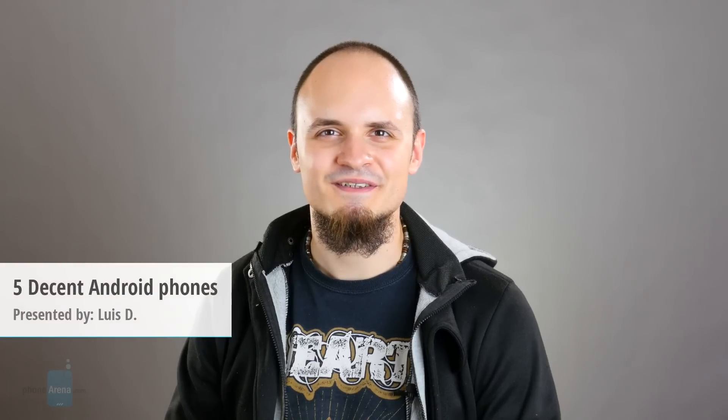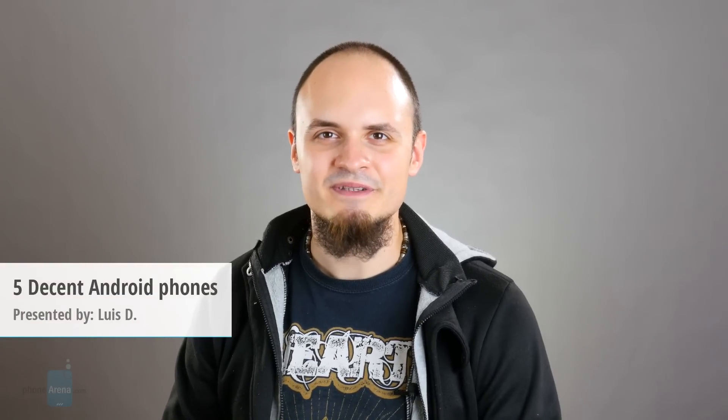Hey everyone, Luis from PhoneArena here. Contrary to the popular opinion, acceptable smartphones with 4G LTE connectivity under $200 do exist on the USA market. In fact, we're pleasantly surprised by all the options that a budget just north of $100 can present to you these days. Granted, none of these 5 contenders from Cheapsville are made of flagship material, but they do seem to get the job done without breaking the bank. Take a look for yourself.